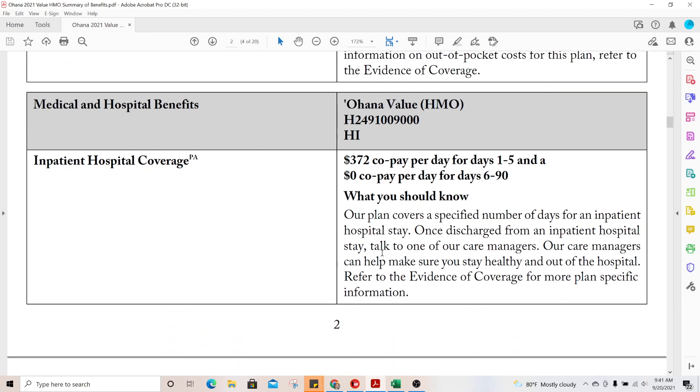Medical and hospital benefits start with inpatient hospital. There is a PA here, meaning if you are going to be admitted to the hospital you most likely need a prior authorization. The plan covers a specific number of days — that's how Medicare does it, by the day, not by the service. This plan has a $372 copay for the first five days, and after that it's zero copay.